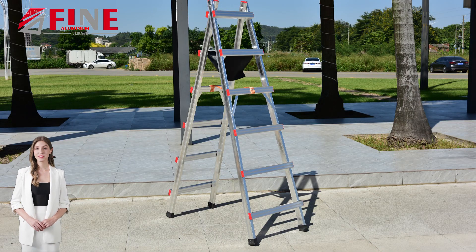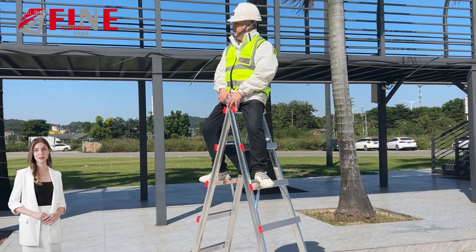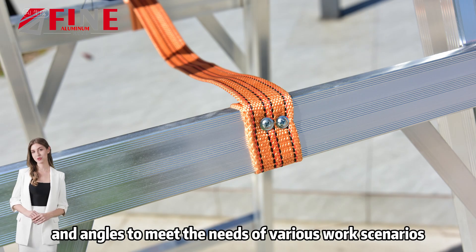Hello everyone, today I would like to introduce our aluminum walking step ladder. The walking ladder can flexibly adapt to the working environment of different heights, and goes to meet the needs of various work scenarios.